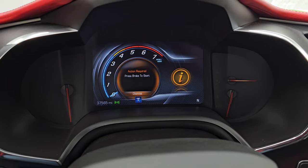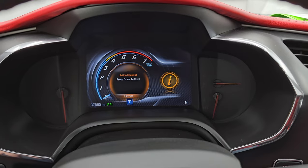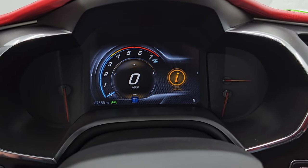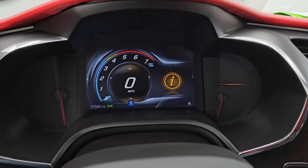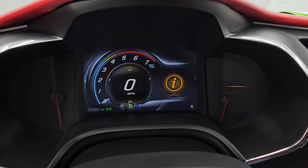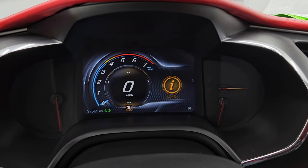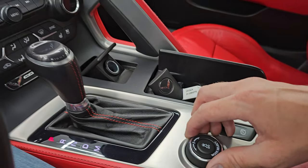This car has 37,565 miles on it. You get the digital speedometer, digital tach, and a compass display. The instrument cluster is very nice and clean. You can do your different settings here — eco mode, weather, tour, sport, and track modes. Those are pretty cool, and you change that with this knob right here.